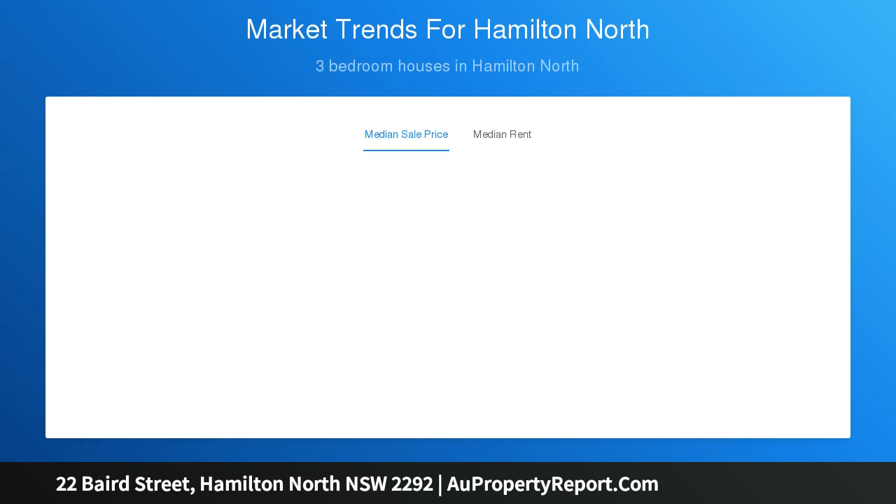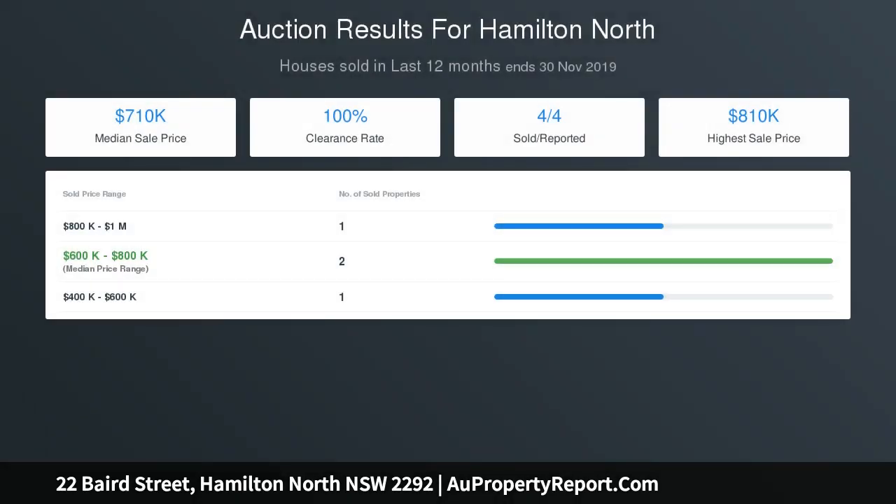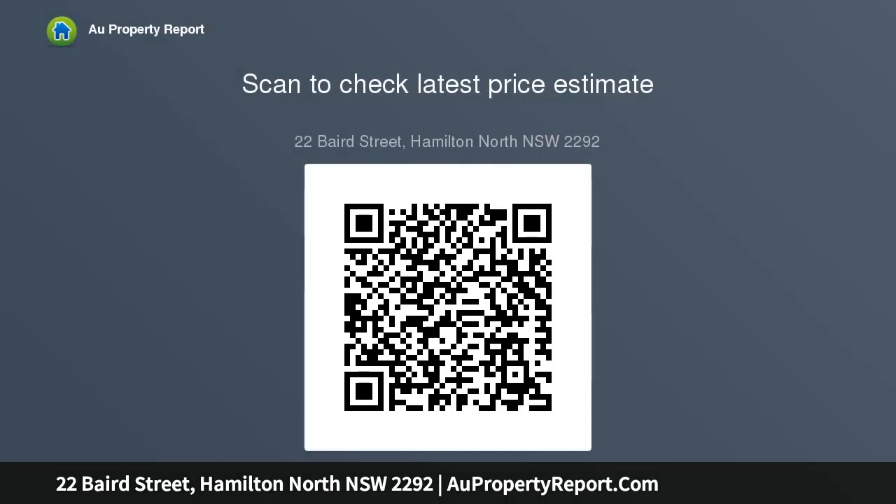All three bedrooms fitted with built-in robes and ceiling fans. Skylit bathroom with sumptuous marble bath, shower, and full-height tiling. Internal laundry with handy second shower and WC. Landscaped north-facing rear backyard with level lawn and plenty of parking. Island kitchen with timber benches, gas cooktop, and dishwasher.